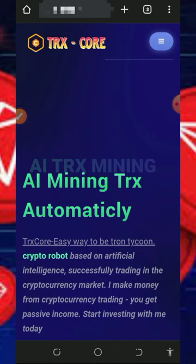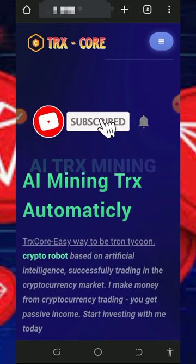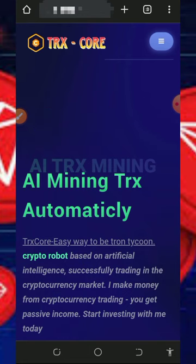Before we get into more details about this website, if this is your first time visiting our YouTube channel please consider subscribing and also turn on your bell notification to get notified every time we drop a new video. Also don't forget to join our Telegram channel so that whenever we drop a new video you're going to get notified instantly.